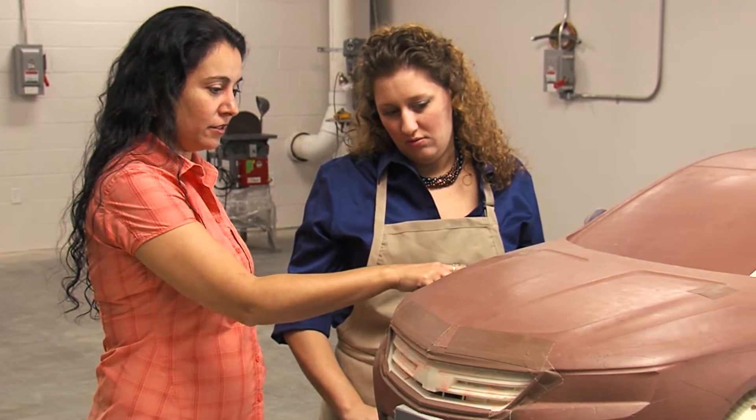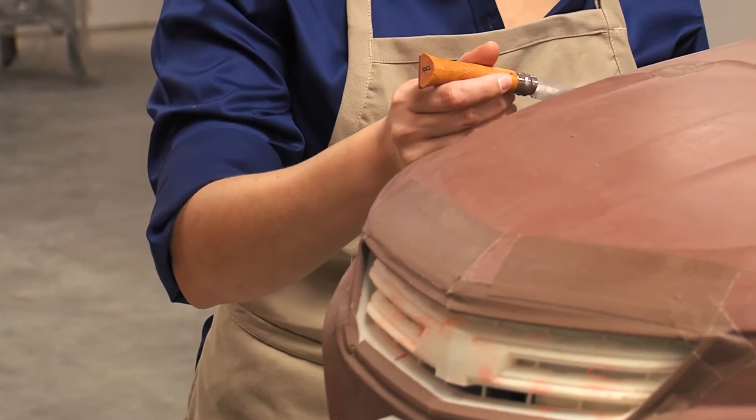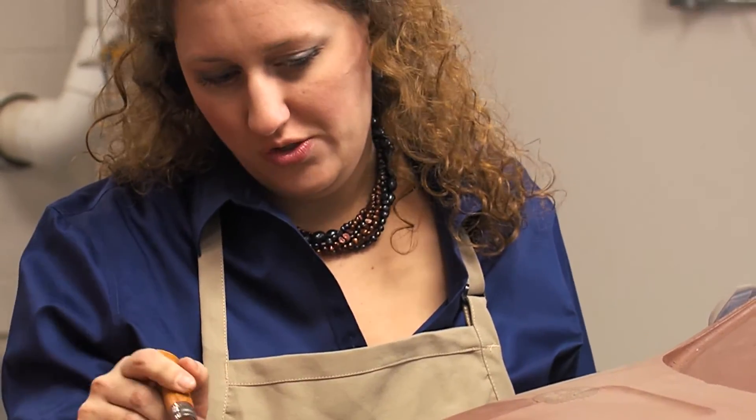The advantage to scaling down models for testing is that it makes the whole development process so much more efficient, because we are sculpting smaller pieces and it goes a lot faster.